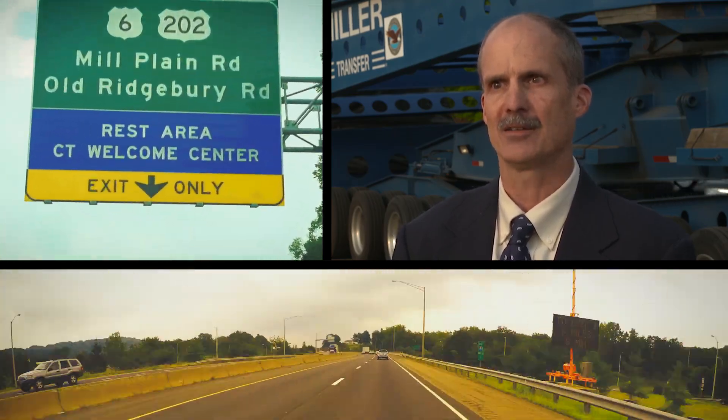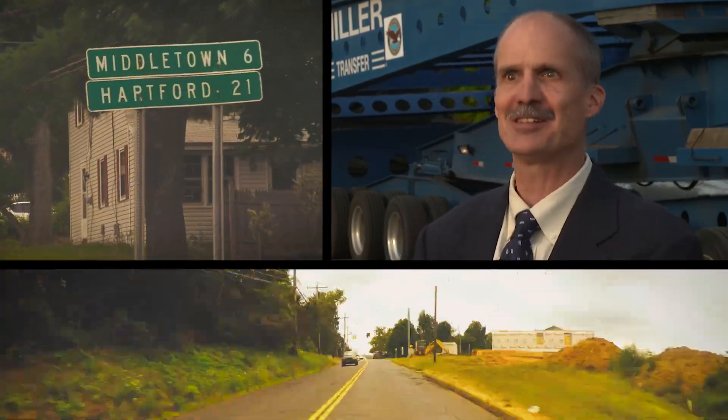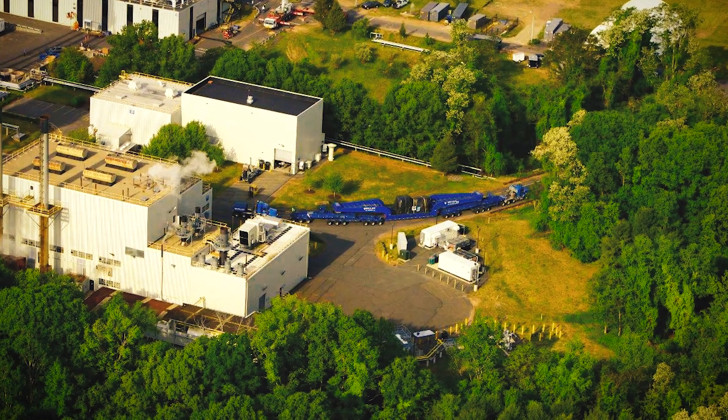It came up to 84, onto Route 63, to Route 68, to 17, to Main Street Extension, to Saybrook Road, onto Aircraft Road. And I think it arrived here about 2:30 in the morning.